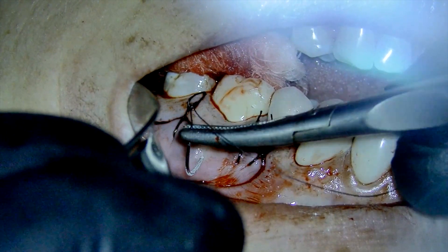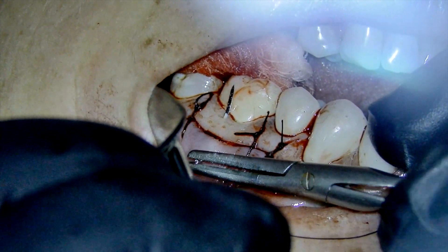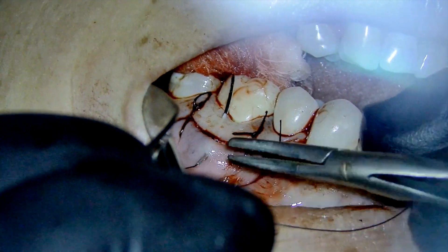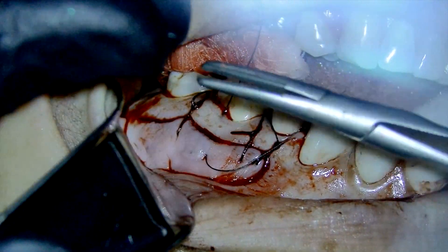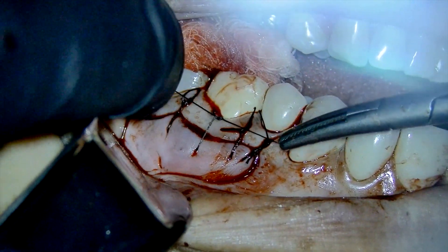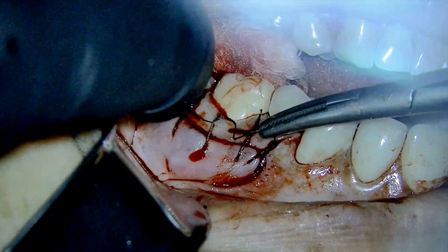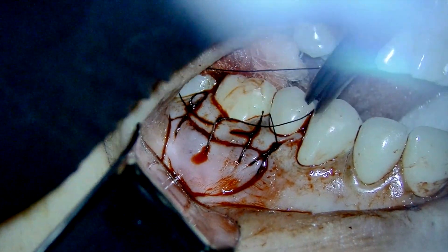The depth of field and the field of view that the 3D microscope offers are just amazing. At the lowest magnification you will be able to see the full arch with everything in focus. If you need to place sutures, you will work with a lot of comfort and precision.